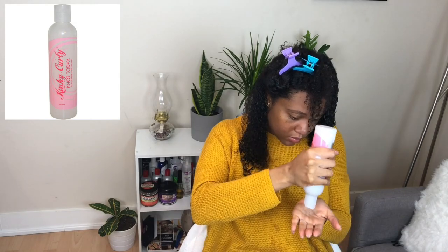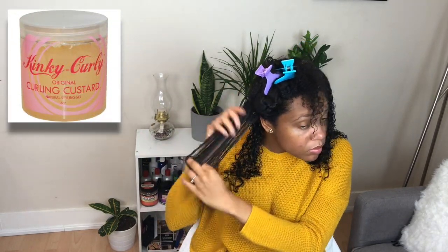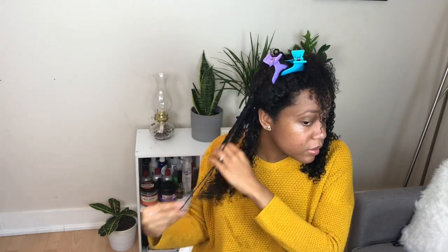I repeat the same steps all over my head: add the leave-in conditioner and then add the styler. Overall, I really liked those two products together — they mixed well, they didn't create any flakes or give any white cast.